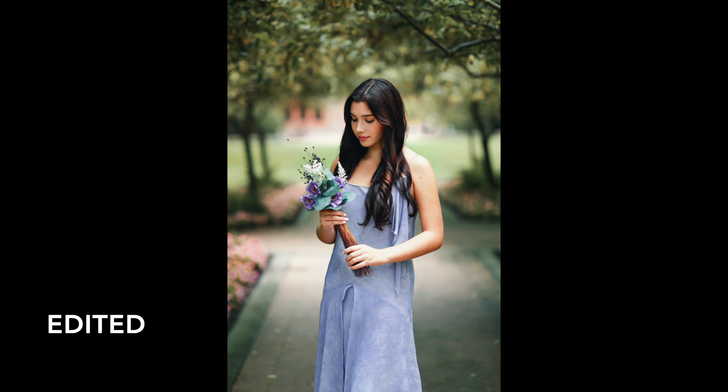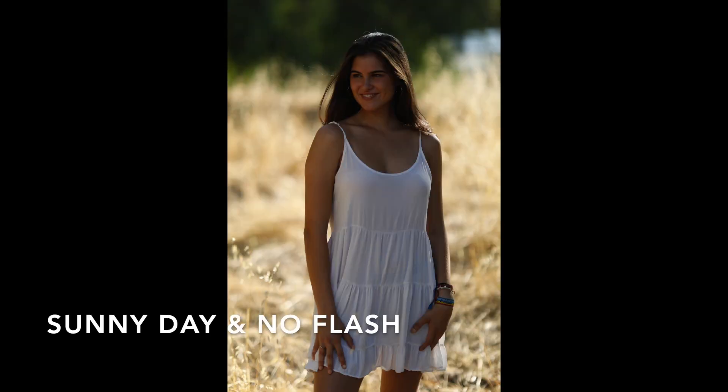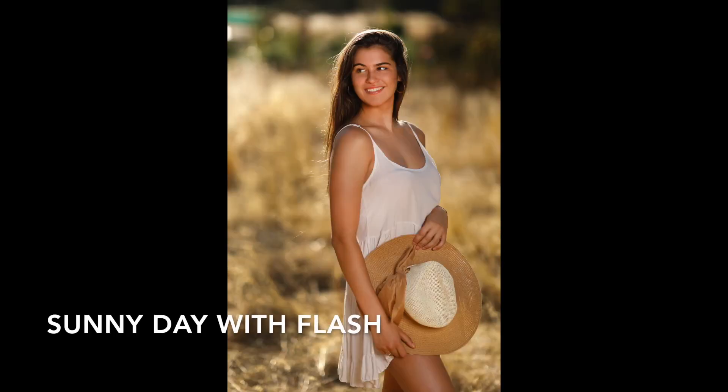So when I exposed for Sienna, the background was also properly exposed. On the contrary, in a sunny day, the background and the subject usually have different exposures, and that's why a flash is needed to balance it out.